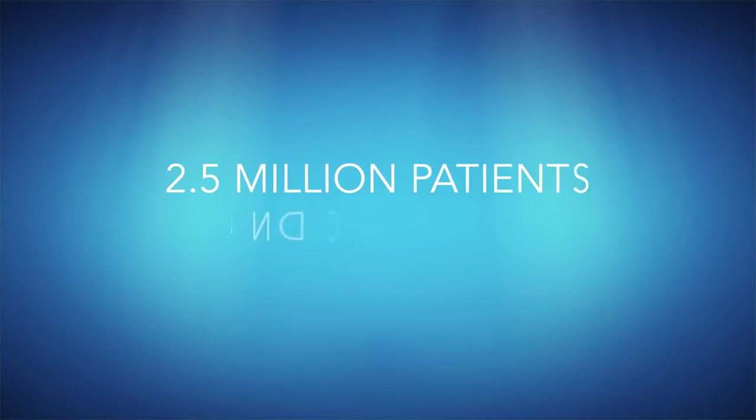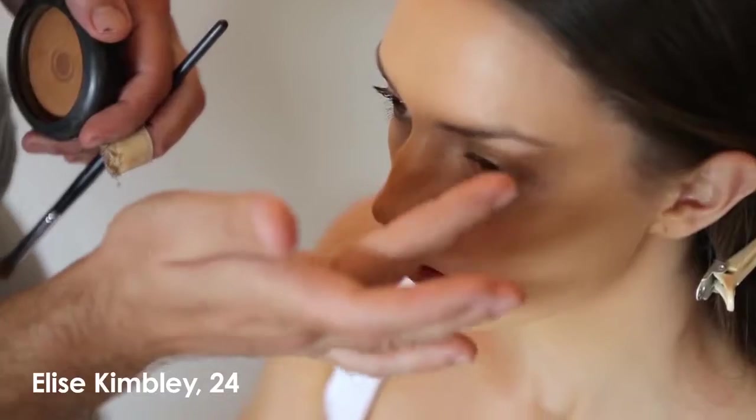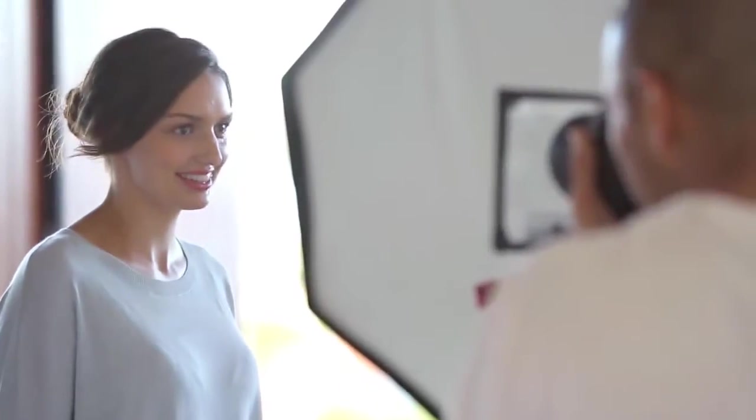Millions of patients are now smiling with more confidence thanks to Invisalign. Here's what some of them have to say. I'm very happy with the results so far and I'm so excited that they're going to get even straighter because I'm only just halfway through.